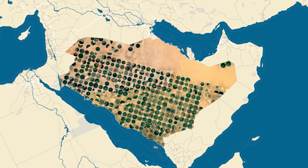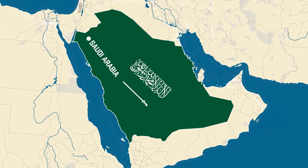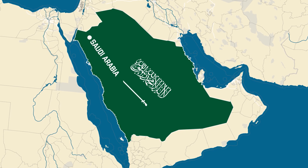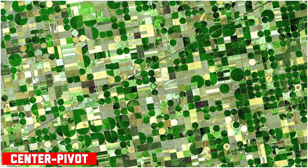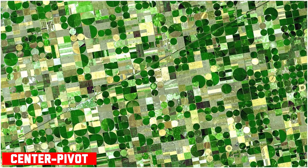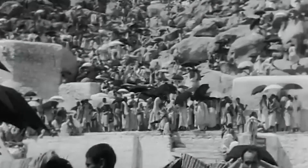Saudi Arabia's agricultural projects are massive in scale, demonstrating a significant investment in farming technologies that help make the desert bloom. By using advanced irrigation techniques like center pivot systems, the country has found ways to grow food in areas that were once thought impossible to cultivate — a massive transformation!